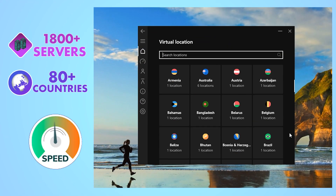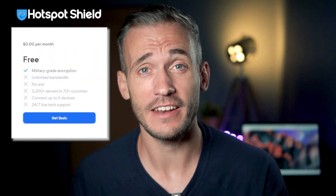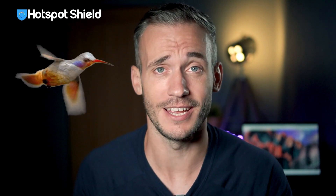Hotspot Shield has 1,800 plus servers in over 80 countries and it claims to be one of the fastest VPNs in the world. Not only that, but it has a free plan, which is something you just don't see every day — kind of like a hummingbird. You probably don't see one of those every day either.